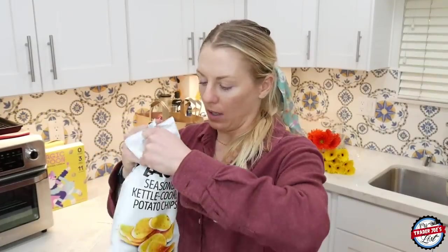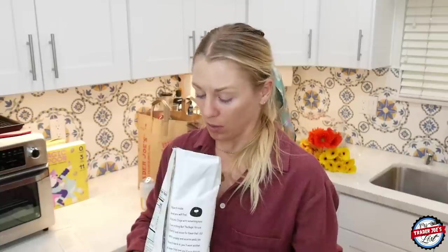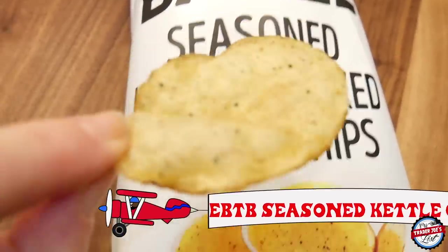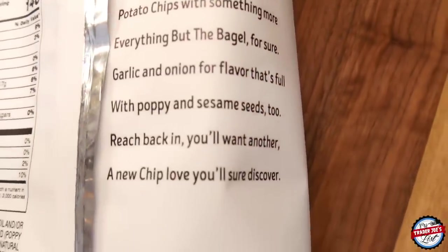Here we go — the moment we've all been waiting for. This was part of my $106.28 haul. Someone said these taste like the Maui onion chips, which I really hope so because those are amazing. This is what they look like on the inside — super yummy. They've really knocked it out of the park with the branding; something about a white bag of potato chips makes it look like a giant bag of the seasoning.